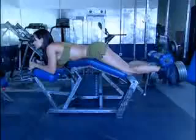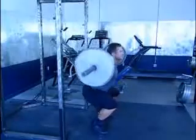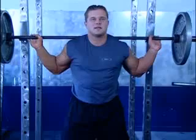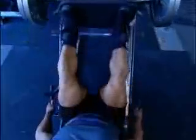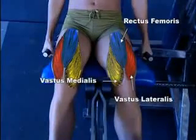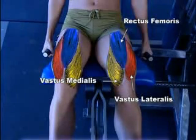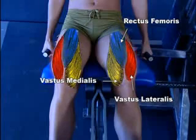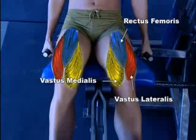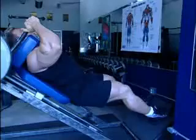The glutes help you bring your leg back behind you and help you stand from a sitting or squatting position. Most glute sculpting exercises involve squats and leg presses. Your quads, or quadriceps, compose the muscles on the front of the thigh. They include four muscles: the rectus femoris, vastus lateralis of the outer thigh, vastus medialis of the inner thigh, and the sartorius — all of which work together to extend or straighten the leg.